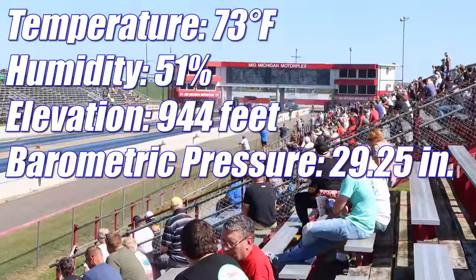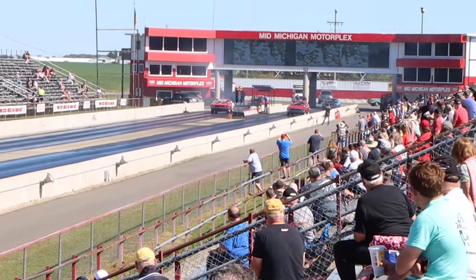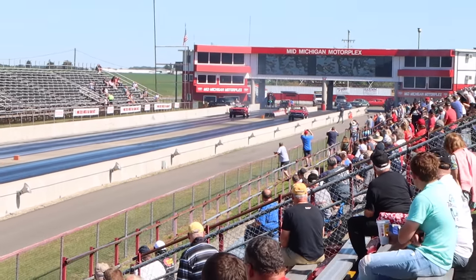Coming up next: Chris Teed out of Orlando, Florida in the '68 Chevy 396 4-speed L89 Nova, going up against Jason Dollar in the Cuda.